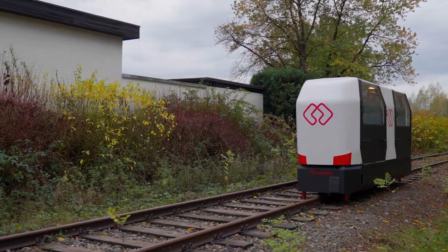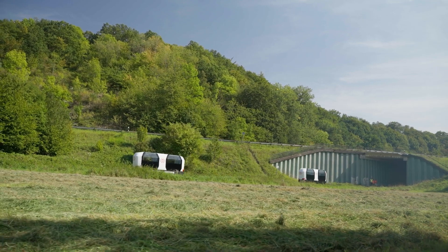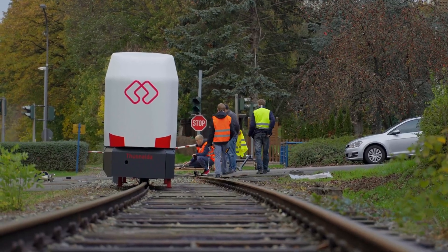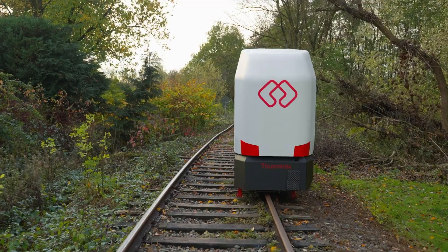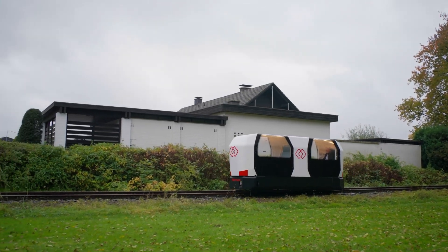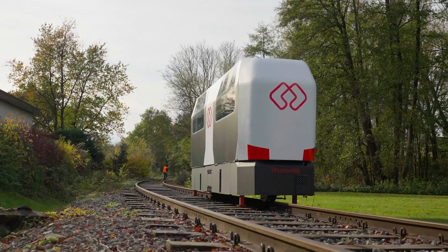Powered by advanced gyroscopic stabilization and movable mass systems, the MonoCab ensures a smooth, stable ride. Already tested successfully on historic tracks in Germany, this futuristic transportation method offers on-demand service via an easy-to-use app, paving the way for improved mobility and connectivity in rural communities. MonoCab is more than just a transit option — it's the future of localized public transport.